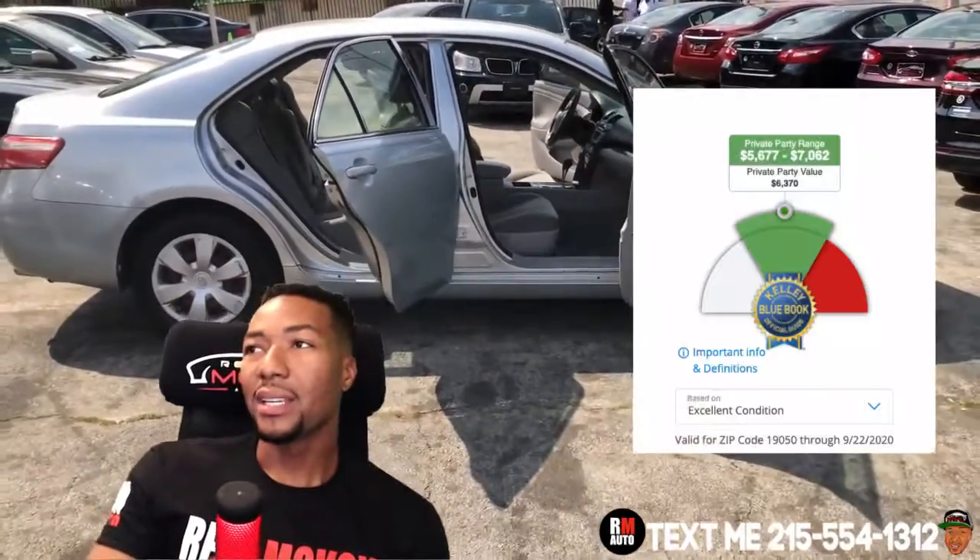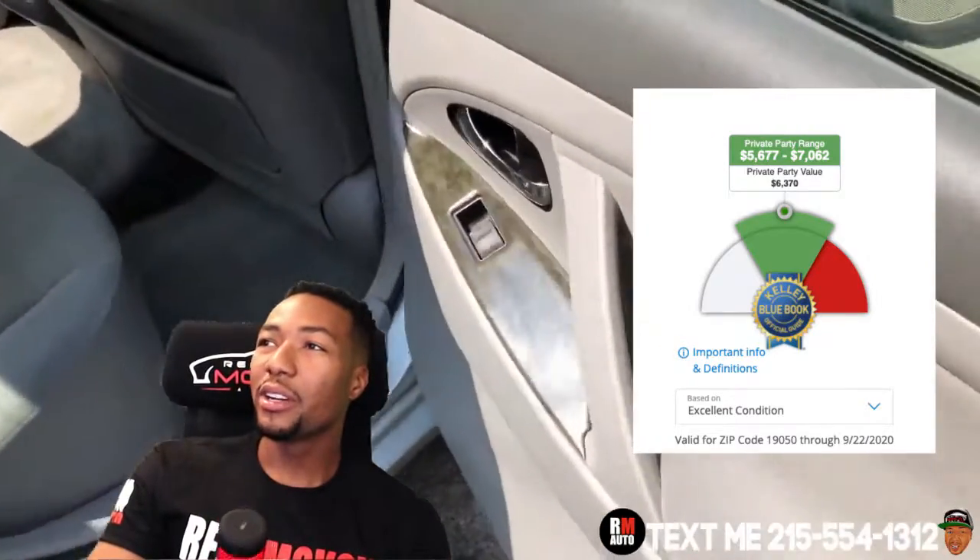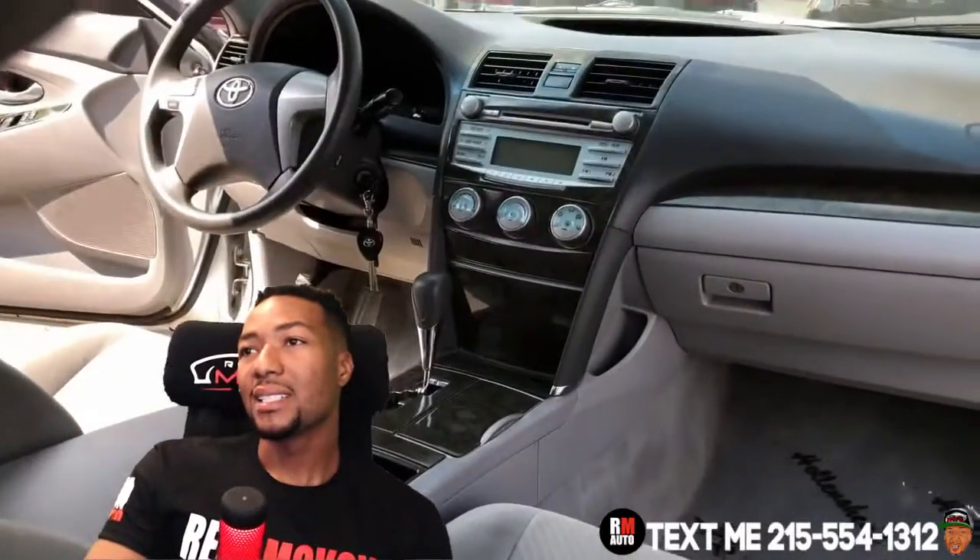Let's take a look at the price. The private party value is $6,300 — $5,700 to $7,000 — so it's priced correctly at $6,000.